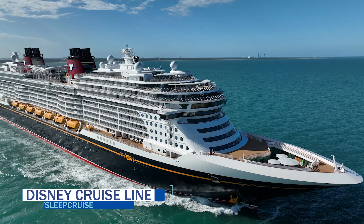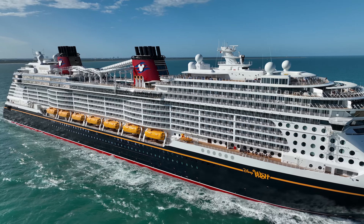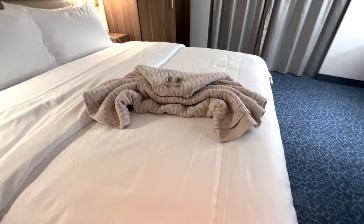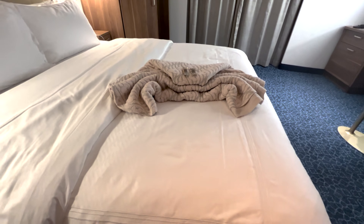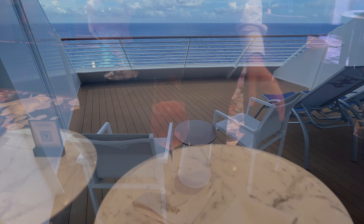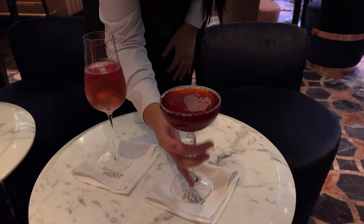On Disney Cruise Line, the recommended cruise gratuity is $14.50 per person per night, including infants and children. Guests staying in concierge staterooms and suites are recommended a gratuity amount of $15.50 per night. An 18% gratuity is automatically added to bar, beverage, wine, and deck service tabs.